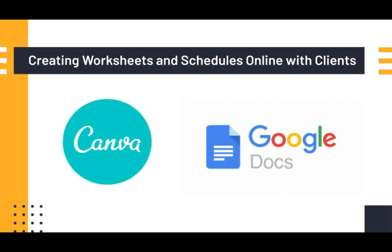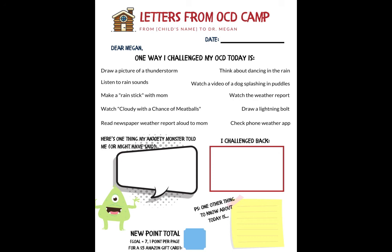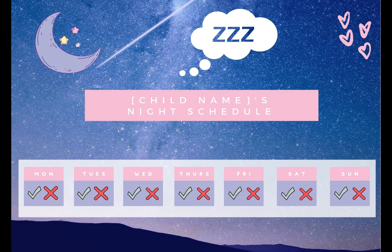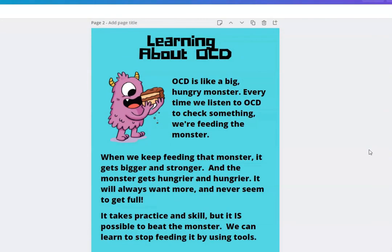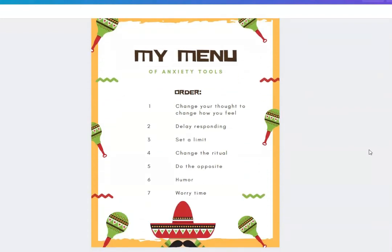I use canva.com and Google Docs to make personalized worksheets and stories. At our practice, we do a lot of exposure therapy, and having a tracking worksheet can be helpful — they can be as simple as something like this, or as involved and personal as this example. I also have clients make schedules for the week ahead, and making a pretty one can be very motivating for some of my younger clients. Finally, I also write short books and stories with my clients, who generally benefit from hearing psychoeducation about a particular topic, but then writing it, adding themselves in as a character, and then teaching it to mom or dad.